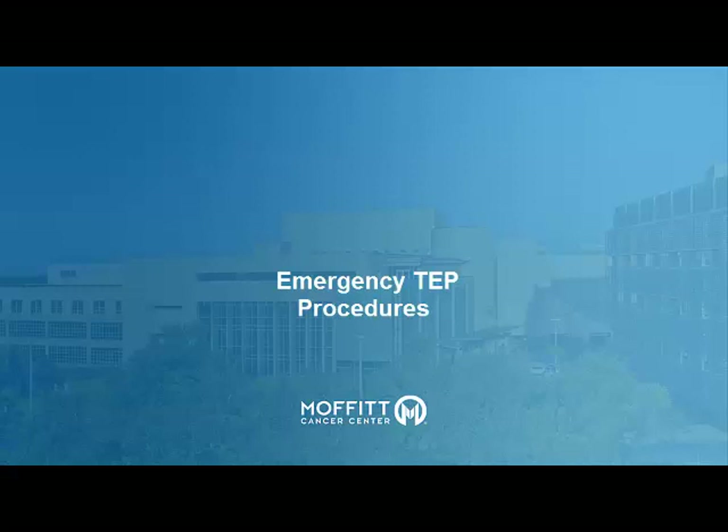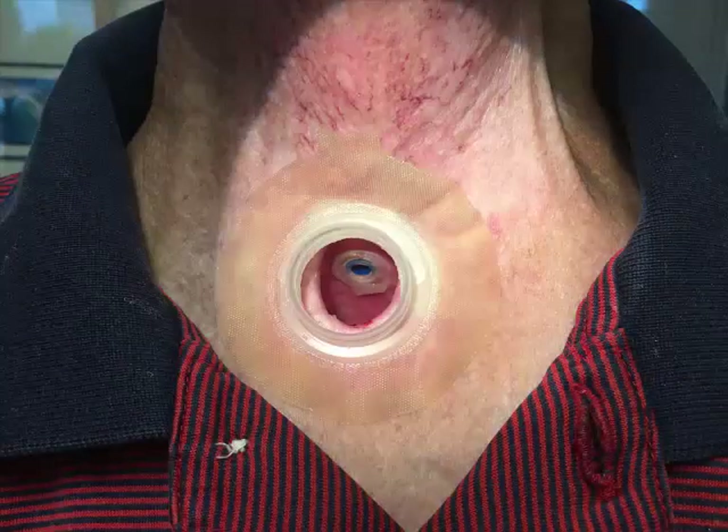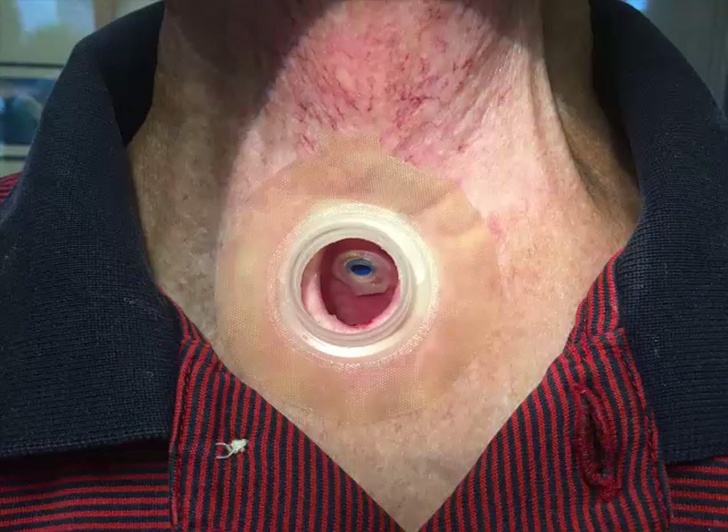TEP stands for Tracheoesophageal Voice Prosthesis. This is a device that redirects air from the lungs and expels it through the mouth. The result is a vibration of tissues in the throat producing sound, which serves as a new voice for patients who have had a total laryngectomy.